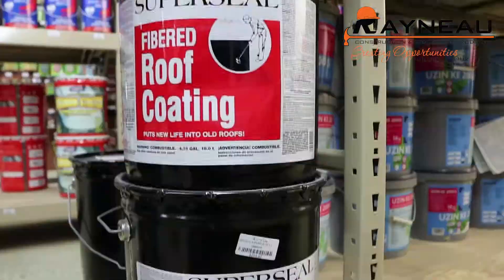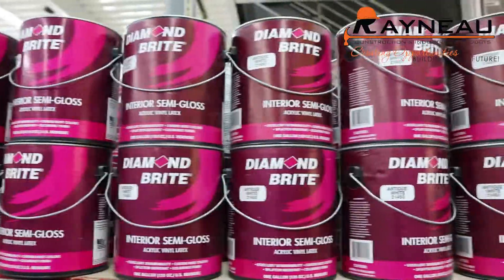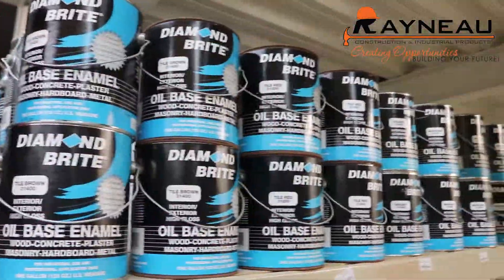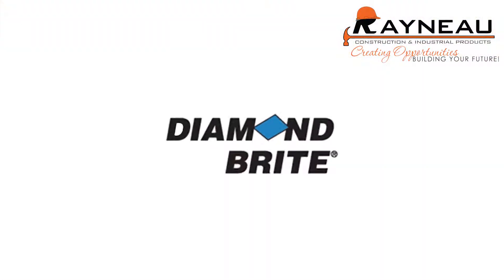We also carry floor paint, roof coating, wood finish, acrylic vinyl latex, interior semi-gloss, and oil base enamel.